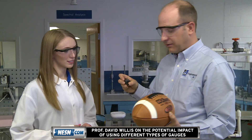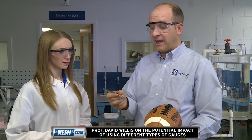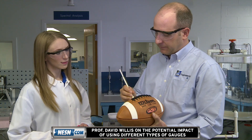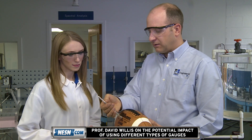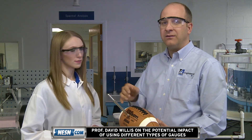If we take this gauge out and take our second gauge — again a tire gauge, not a very advanced instrument — and we stick that into the football, what we can see is that this pressure gauge is reading just over 11 PSI, so probably about 11.5 to 11.6 PSI.